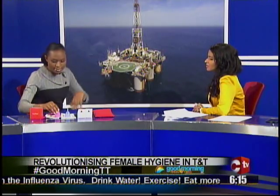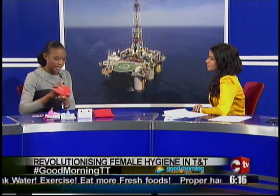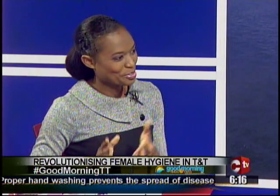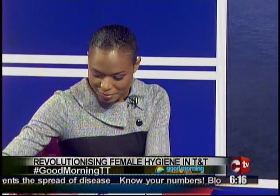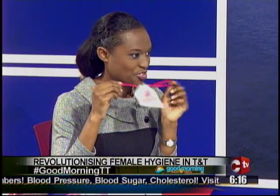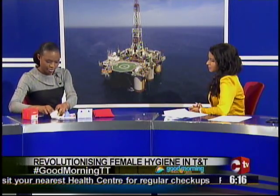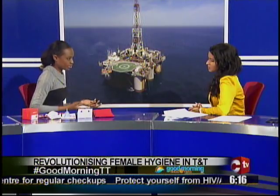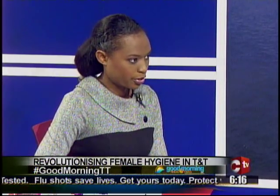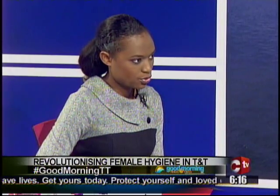The cup comes fully packaged with an instruction booklet, and it comes in different colors — clear, blue, pink, red, and purple. There is also a storage bag to keep it in between cycles, which is what you travel with. In East Africa, the cup is gaining a lot of popularity because of the buy-one-give-one model. Over 50,000 girls have received their cup, which has assisted them in staying in school — traditionally they couldn't afford disposable products and would miss up to 20% of the school year.